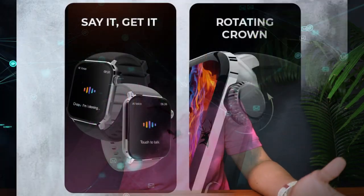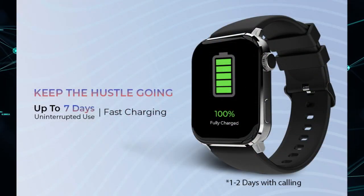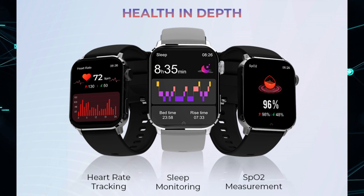Number four is the Beat XP Unbound, from the very popular Boat brand. This one comes with a 1.8-inch AMOLED display — if you're looking for a budget-friendly AMOLED watch, this is it. It delivers 1000 nits of brightness so you can easily read it on a sunny day. You also get smartphone notifications, 100-plus sports modes, seven days of battery backup, and Bluetooth calling. The unique selling point here is that AMOLED display, and it comes in at around 2499 rupees.